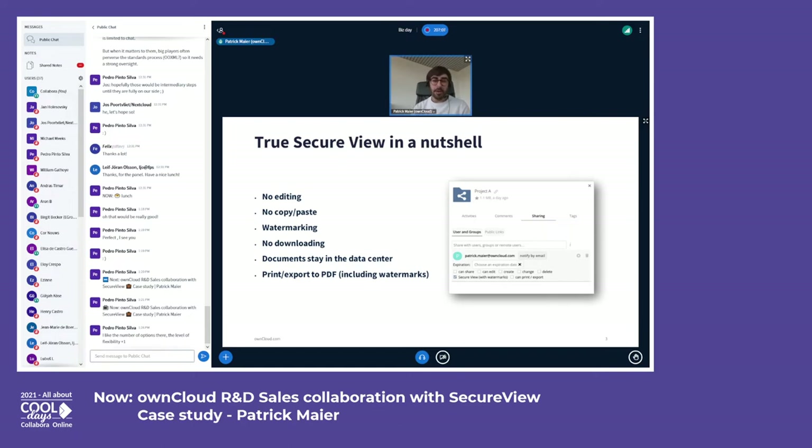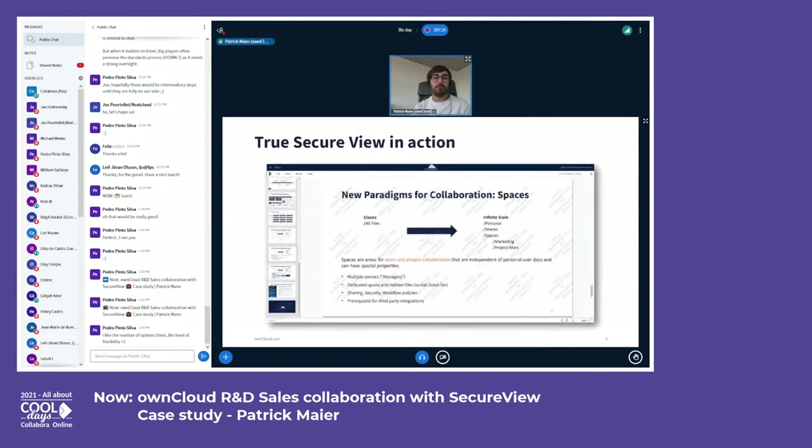As an additional option, we added the ability to print or export the document to PDF for those who don't like the paperless office so much yet. The watermarks are included there as well. This is how Secure View looks in action for the recipient of such protected documents. I took one of my slides here where I describe new features in our upcoming product generation, ownCloud Infinite Scale.